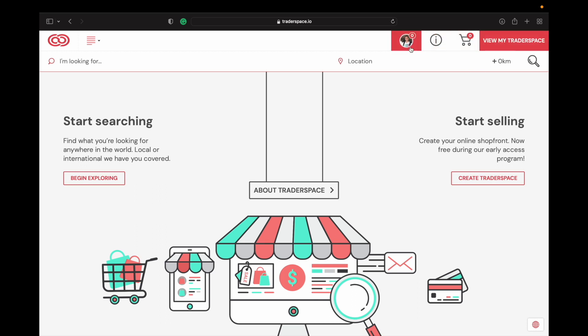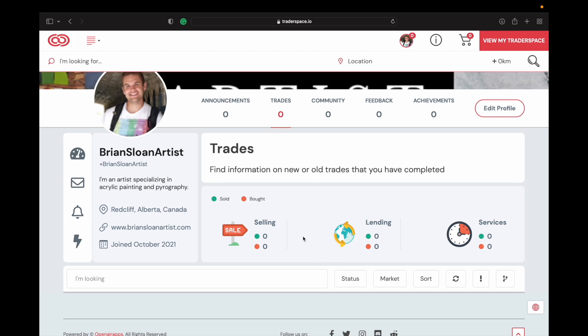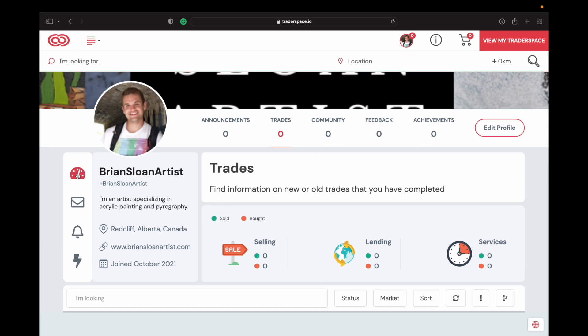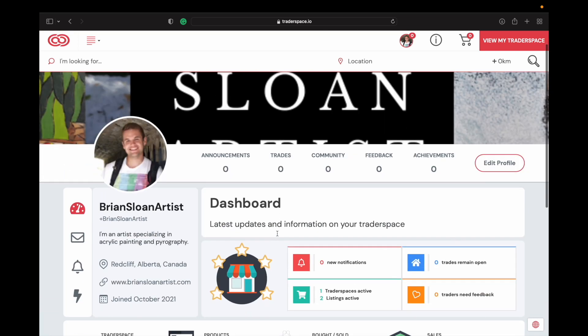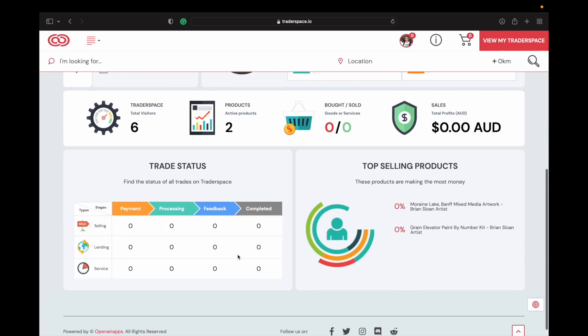The only thing I wish was a little easier is editing or adding products — it takes a few extra clicks once you know it. Their analytics are also lacking. If I click on my dashboard, it shows: one Trader Space active, two active listings, six total visitors. But it doesn't tell me which specific product visitors were viewing. If I had more products up and got six visitors, I don't know which product they're looking at — so I don't know which ones have good keywords or which ones need more work. I wish that was updated a little bit better.